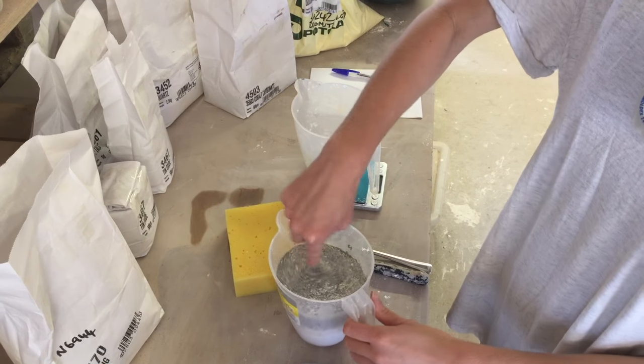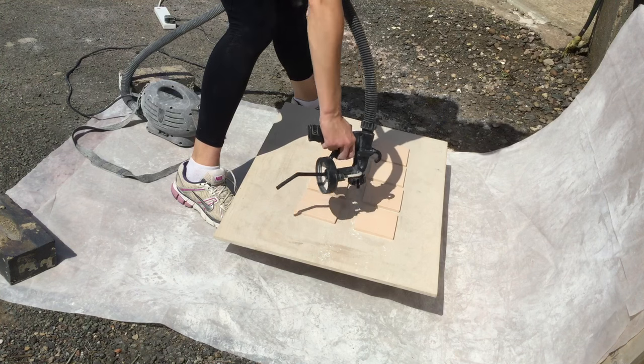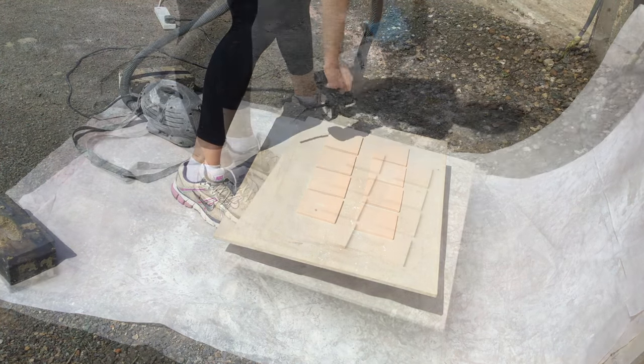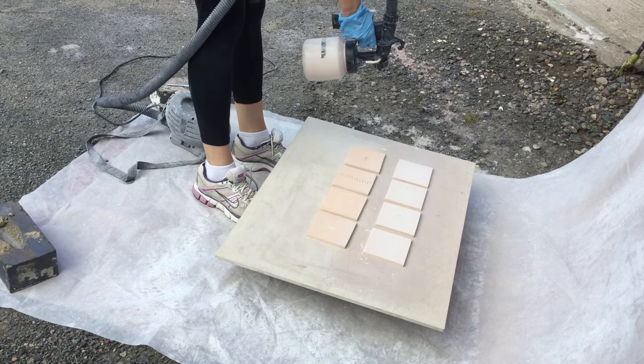The glaze is a simple white glaze made from our own recipe. Just a quick blast of air to remove all the bits of dust, then spraying the glaze helps keep an even layer.